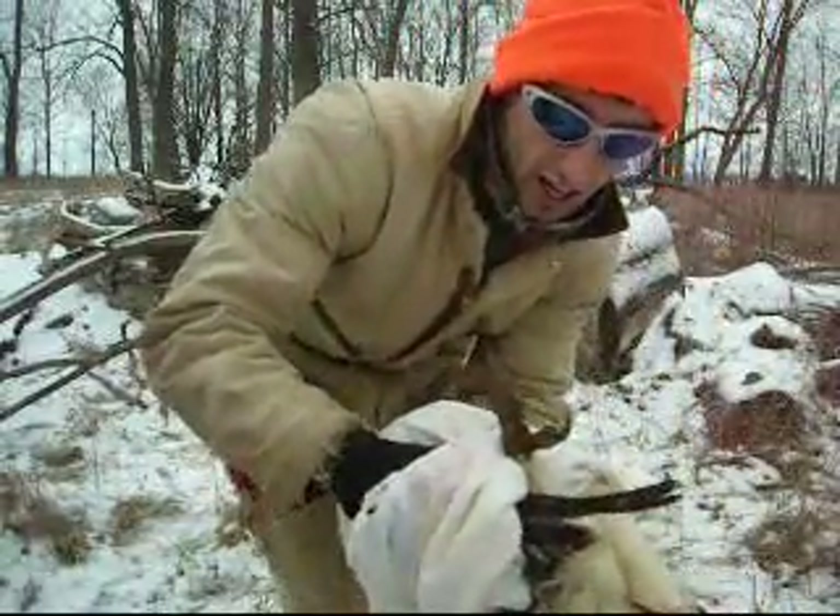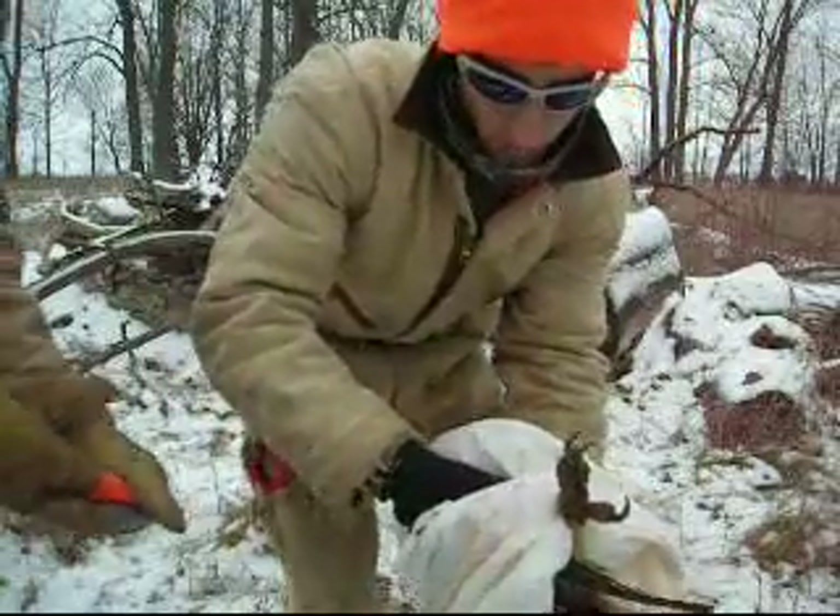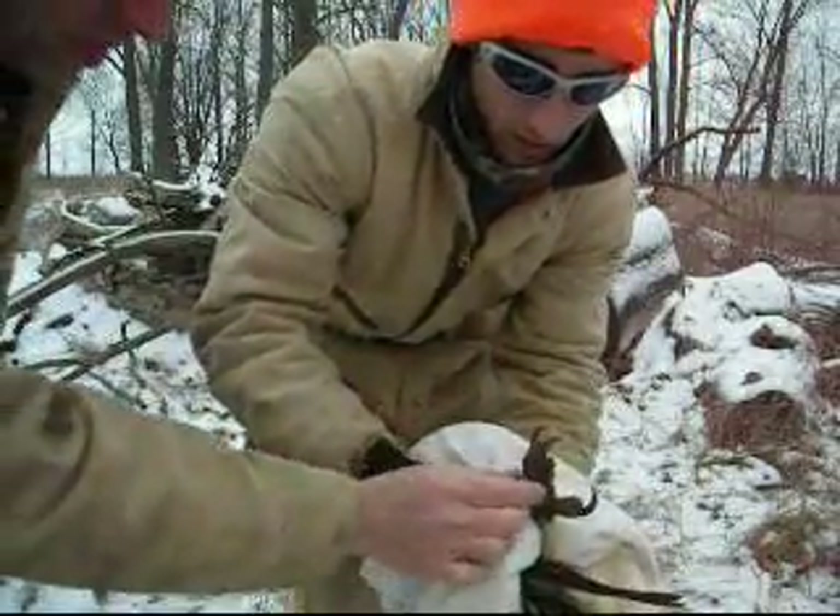See the tail feathers on this bird. I think we can do that.